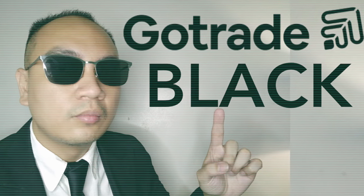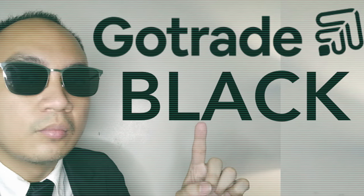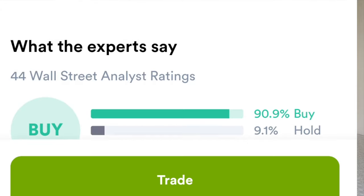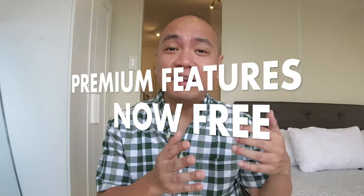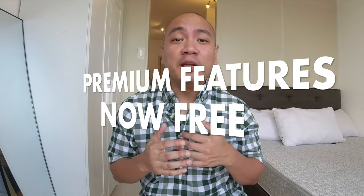A few videos ago I made a video on GoTrade Black, a premium membership that GoTrade was offering for just two dollars per month. GoTrade Black offered special features, and the one I liked most was a buy, sell, or hold recommendation. The good news is there's no more GoTrade Black — everyone using GoTrade can now access those same features that were previously premium, now completely for free.